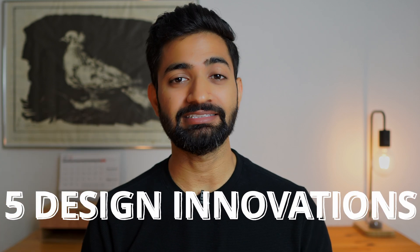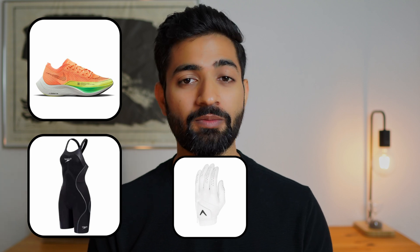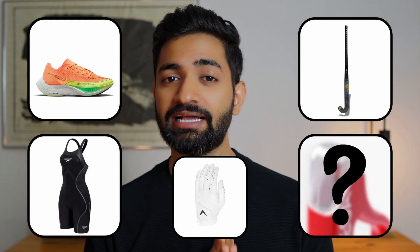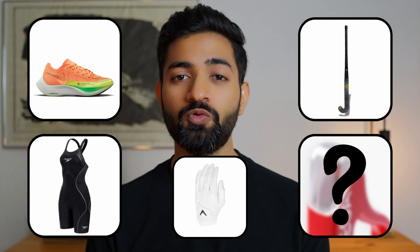These five design innovations have changed the games in Olympics forever. Today, we'll talk about a running shoe that was so fast that it was banned after first use, a swimsuit that helped Michael Phelps win a record eight gold medals in Beijing, a glove that sticks to things like Spider-Man, a bunch of composite materials that changed the way we play most of the games, and finally, one category of product that is not exactly part of the game, but is the most crucial and decides who wins the gold.